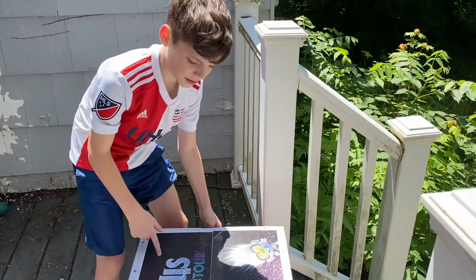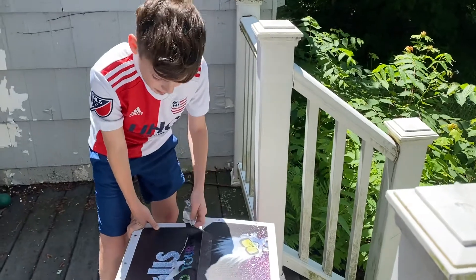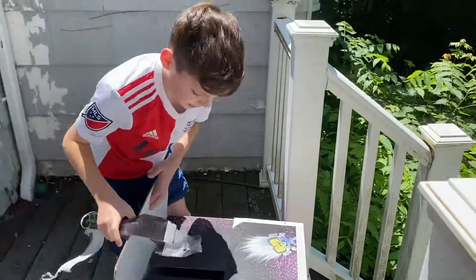Hey, what's up guys? Today we're doing an unboxing video of a Trolls World Tour box. It's a lot of Trolls stuff, and I'm really excited. Let's go.